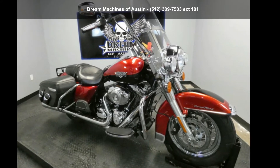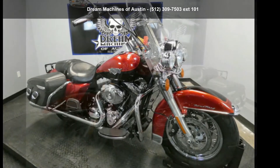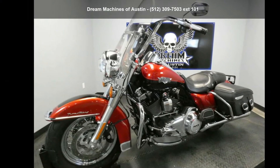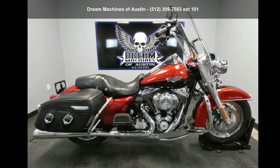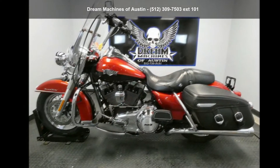Imagine yourself on this Harley-Davidson 2013 FLHRC, Road King Classic. If you're looking for a solid bike, look no further. This is a great deal on a pre-owned motorcycle.